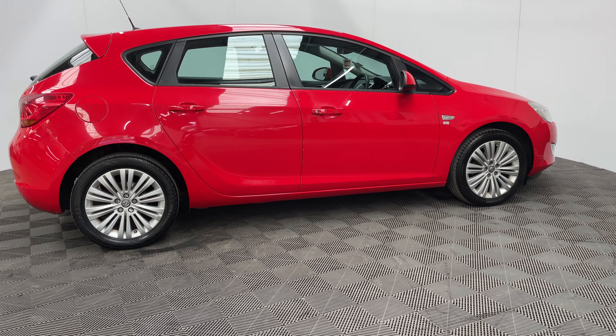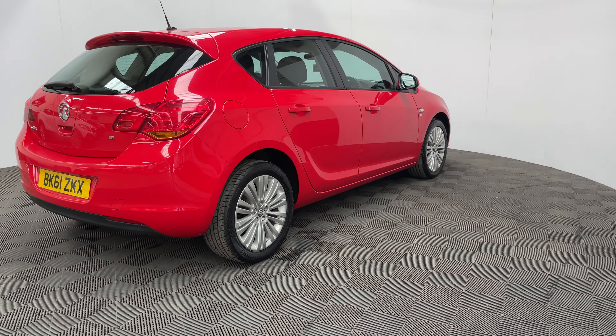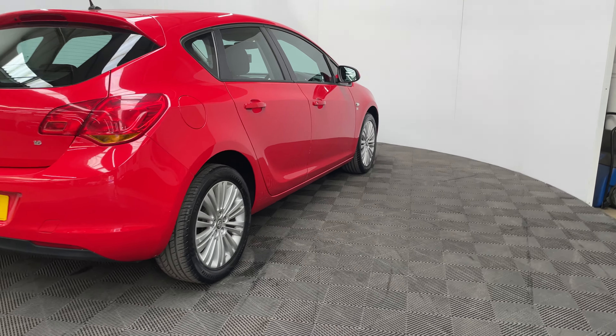The insurance group is just 12 and this is a one owner only vehicle. The car has been serviced by Vauxhall nine times through its life, which is good to see, and we will also be servicing the car before collection as well.